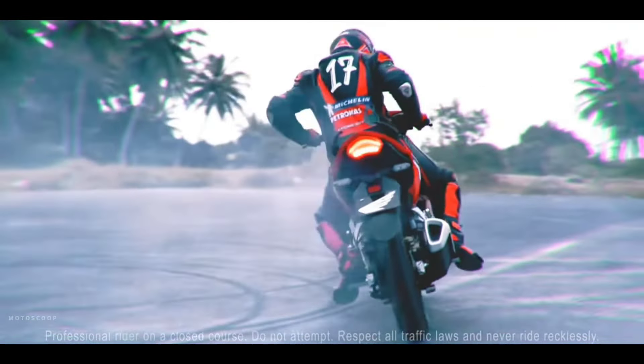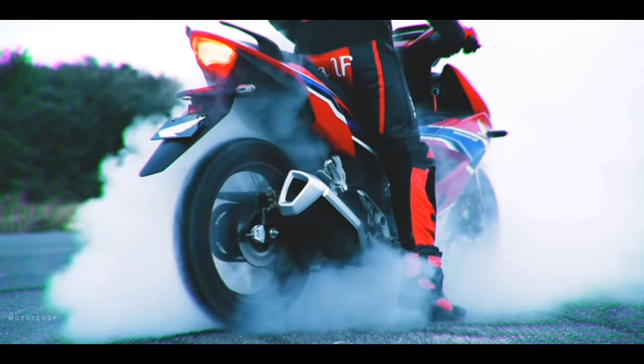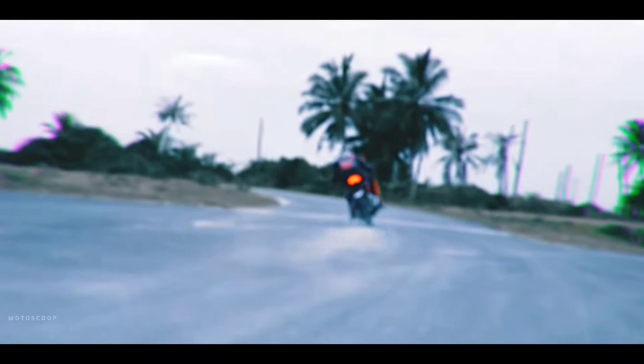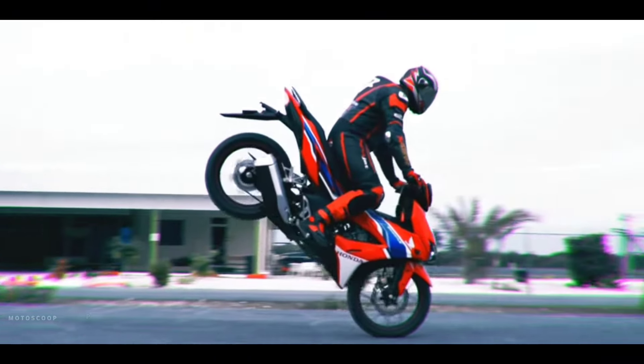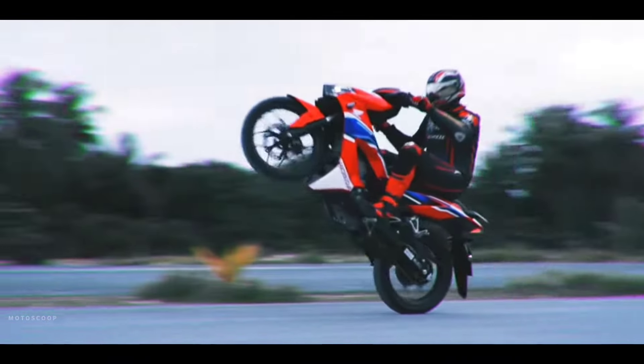Powering the Winner X is a 149 cubic centimeters, four-stroke, four-valve, DOHC, single-cylinder, liquid-cooled, and PGM-FI engine. It produces 11.5 kilowatts max power at 9,000 rpm and 13.5 newton meters max torque at 7,000 rpm, paired with a six-speed manual transmission.